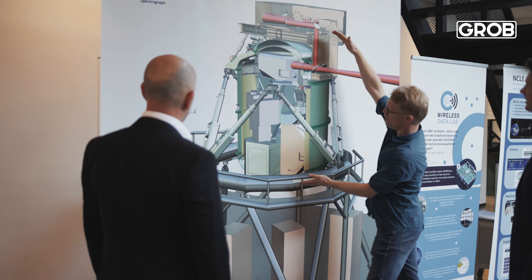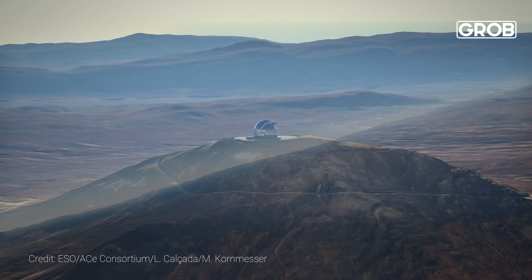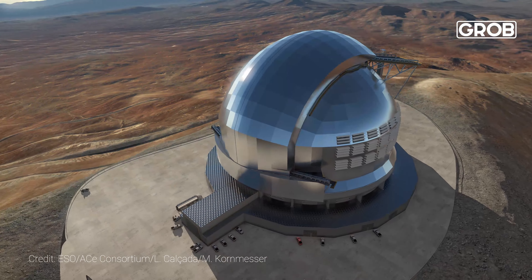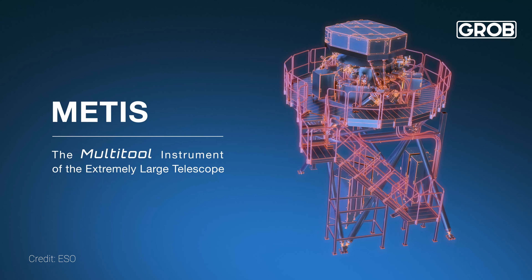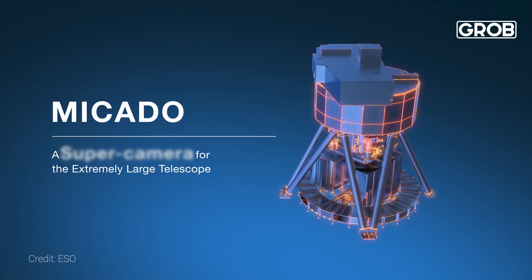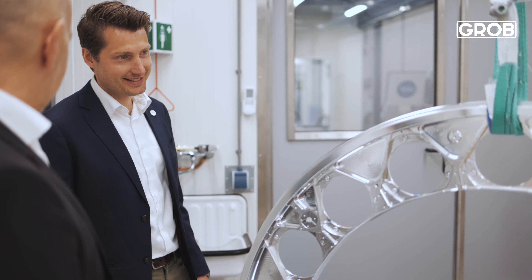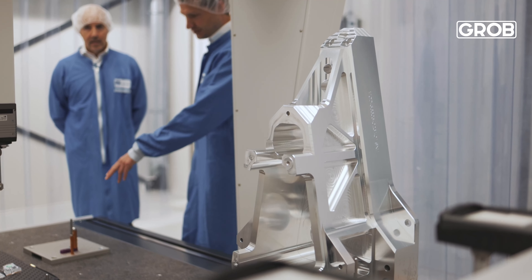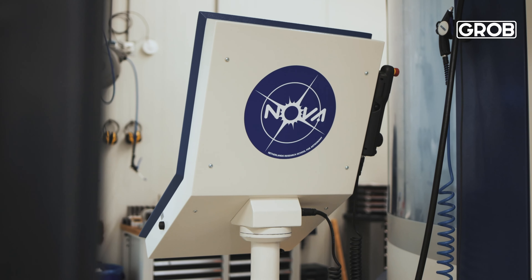Currently in Chile they are building the biggest telescope in the world, and NOVA is building instrumentation for that biggest telescope. The components we need to make for that instrumentation are an order of magnitude larger than what we've built so far. For that we needed new machines to manufacture these large parts, and that's how we ended up with GROB.